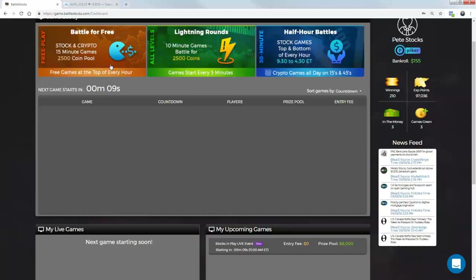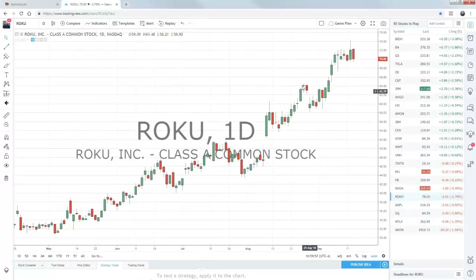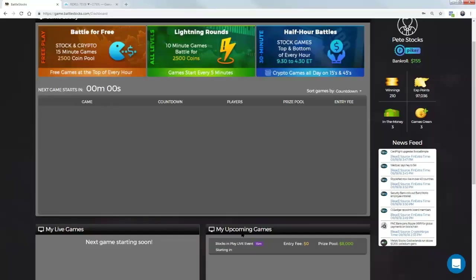We are about to start in 10 seconds. What we are going to do now is we're just going to make sure Apple stays below that level. Roku — we actually put this on the blog a couple of days ago — stuck between that $70 and $72 level. Let's see what happens here right out of the gate.